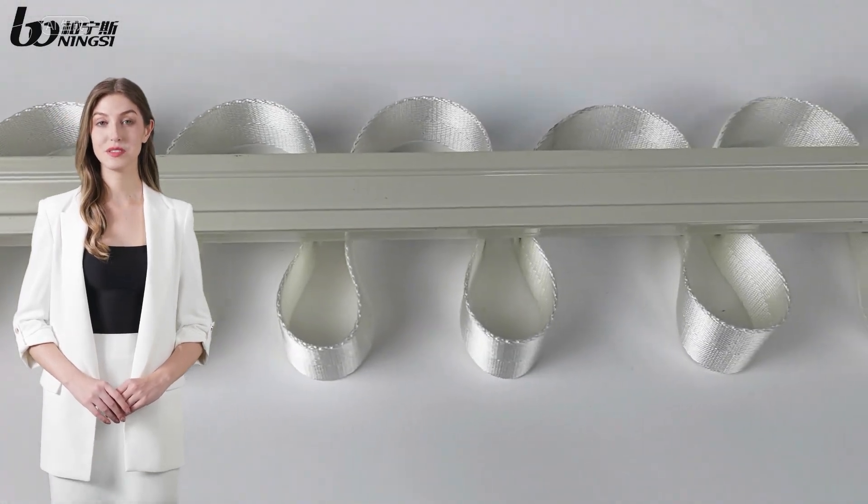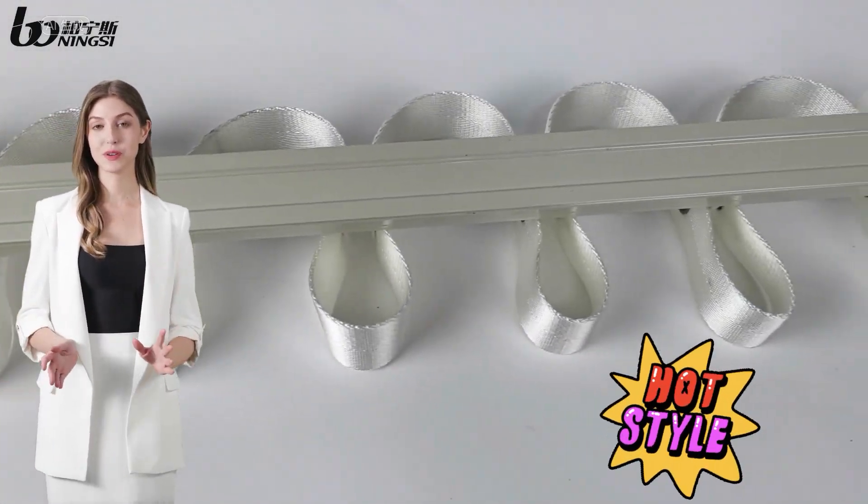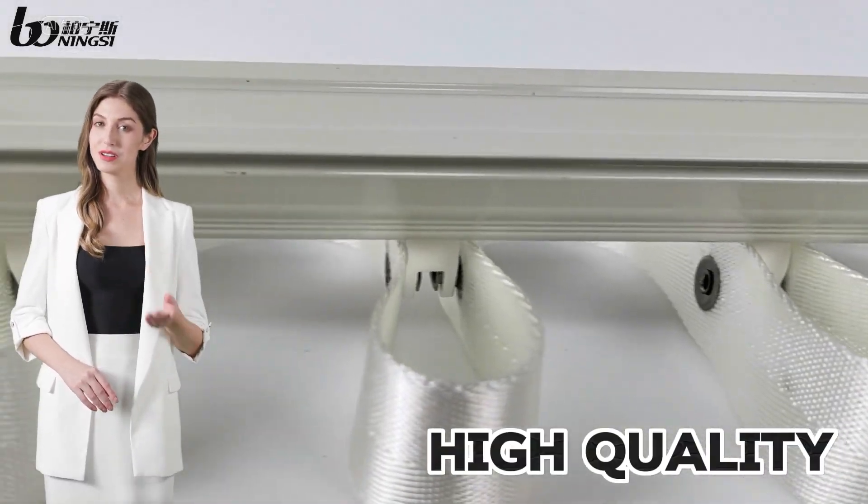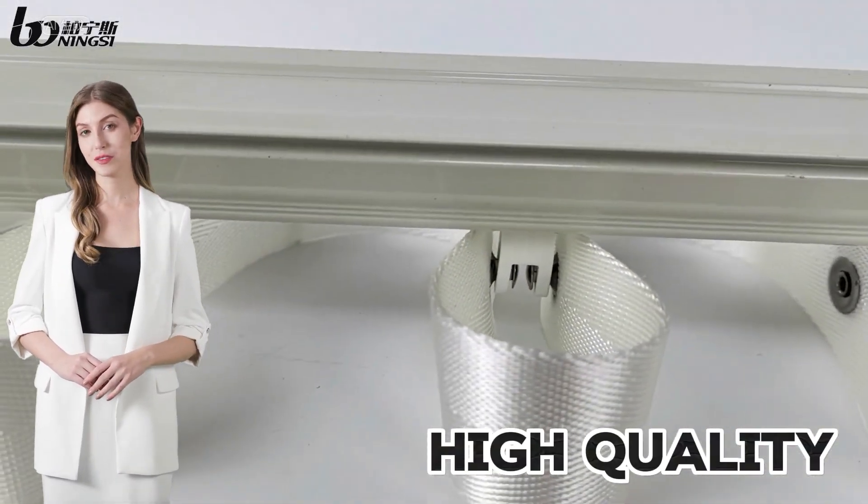Hello, let me introduce you to a hot selling product: the Ripple Fold Curtain Reel. This reel is made from premium high-quality aluminum with 10 years of quality guarantee.